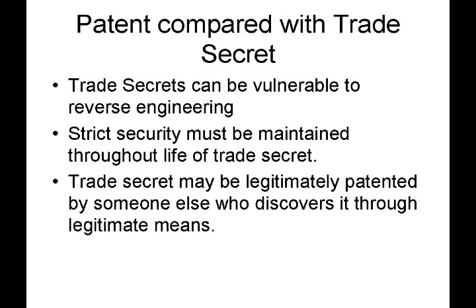However, there are some downsides to trade secrets. Trade secrets are vulnerable to reverse engineering. You do have to make efforts to keep security throughout the life of the trade secret. For example, in a company, the trade secret should be handled on a need-to-know basis. So if only 5 employees out of 100 need to work with the trade secret, then only those employees should know about it. Also, a trade secret could be legitimately discovered and patented by somebody else — that's always a risk you face.